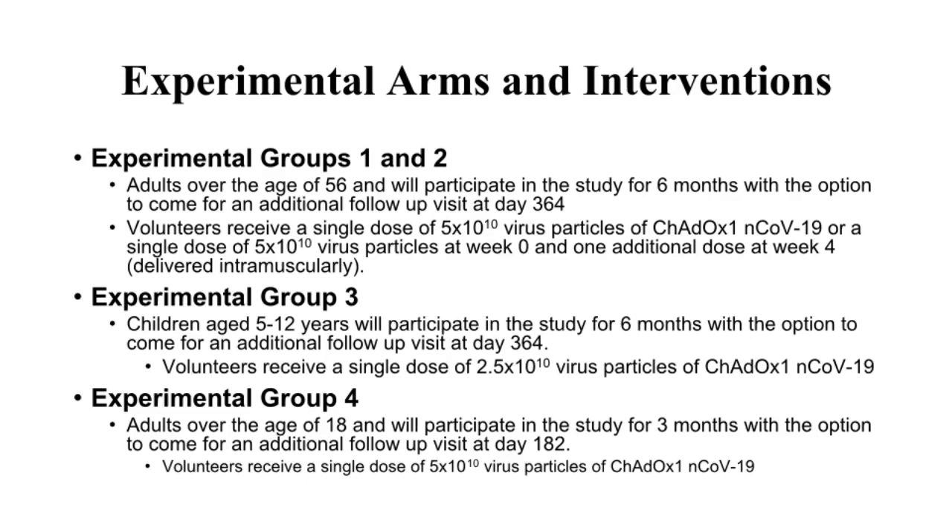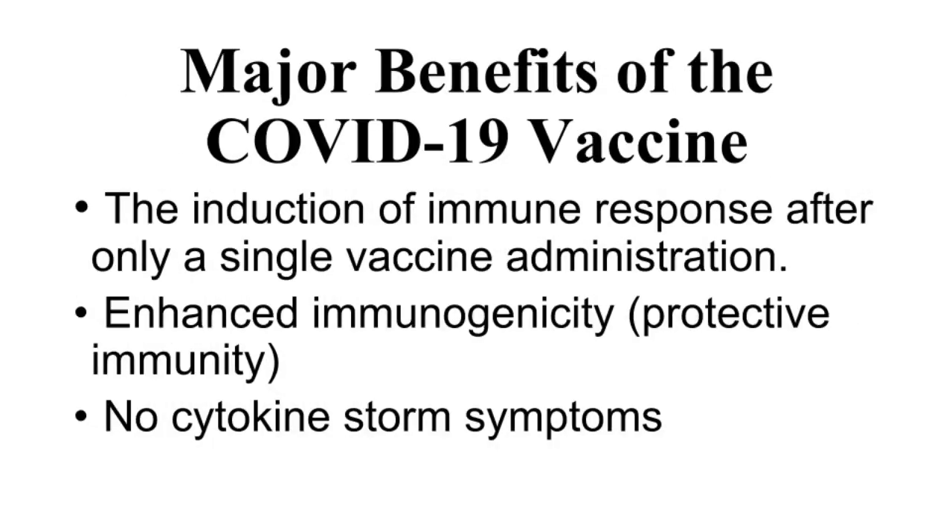The comparator standard vaccine is also known as Menveo or Nimenrix. A major benefit of this vaccine is the induction of immune response after only a single vaccine administration. The vaccine is expected to deliver enhanced immunogenicity and protective immunity against the coronavirus responsible for the pandemic. No cytokine storm symptoms are expected, which is critically important as a good vaccine.